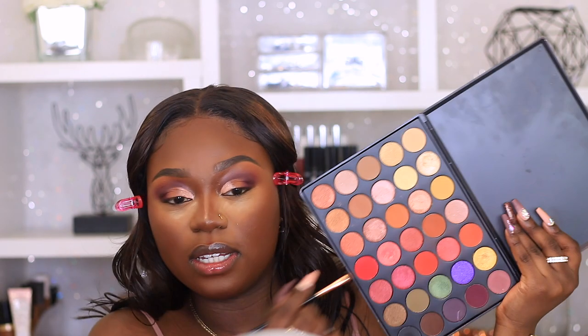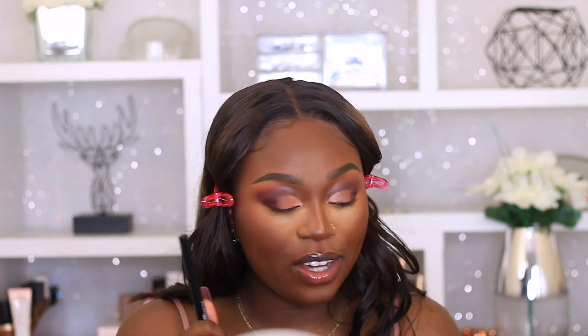My favourite eyeliner and mascara of all time has to be the NYX Liquid Eyeliner and my Collection Fast Straight Mascara. My new favourite though is the Seattle London Triple Shot XXL Mascara. But if you're talking holy grail, it's these two. No wings today — just lining the top lash line.